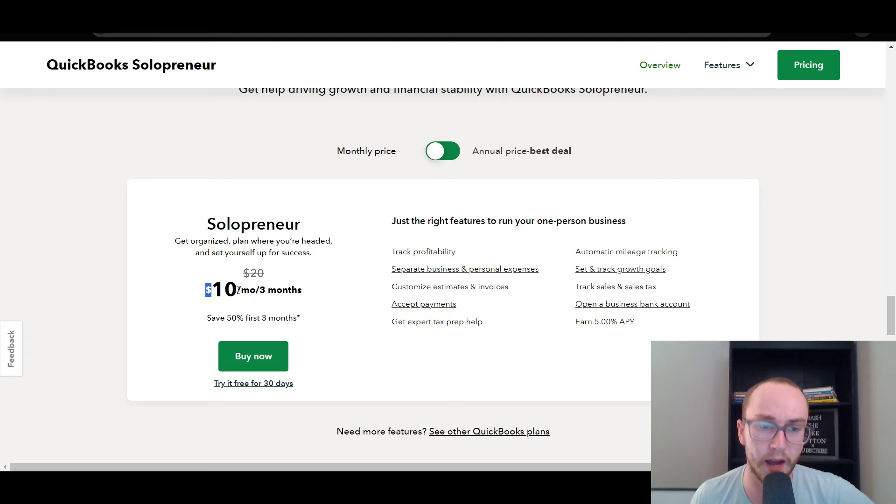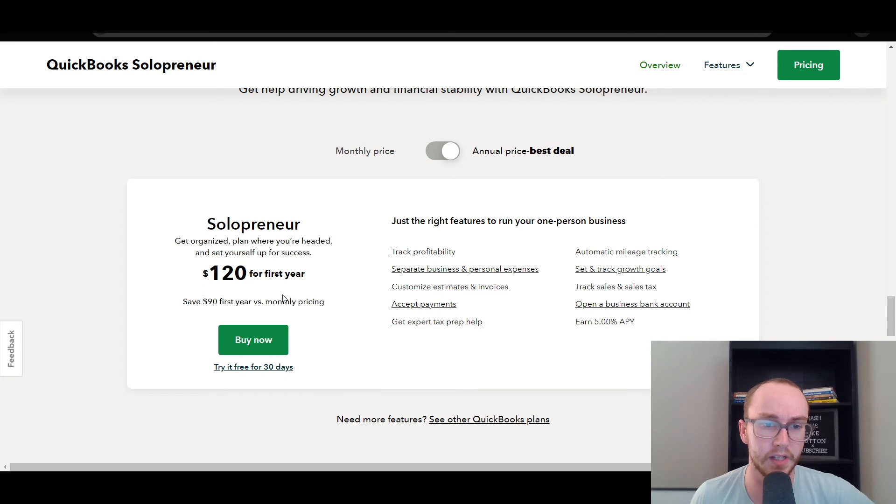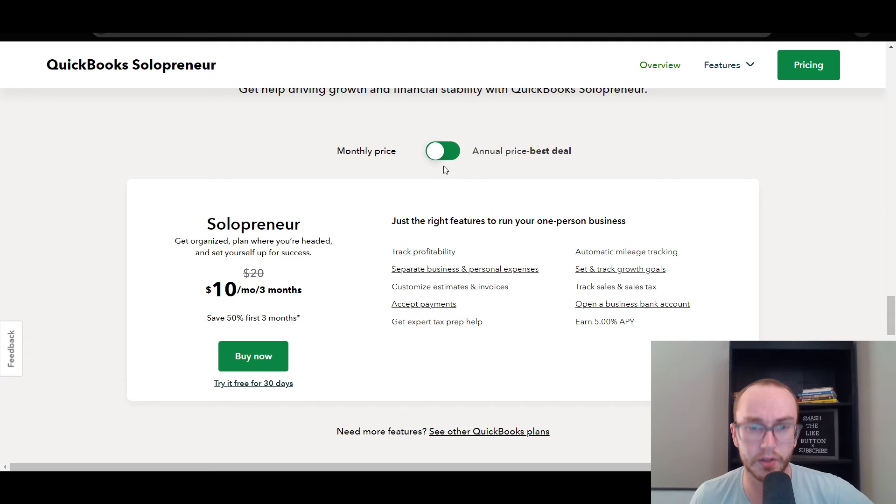Right now they have a three-month promotion at 50% off, and you can try it free for 30 days. This is what the offer looks like at the time of recording this video. They also have an annual deal where you can save a bit of money on that first year, so you have the choice between monthly and annual billing.